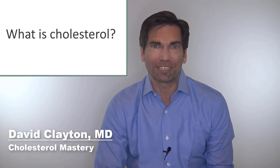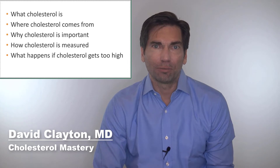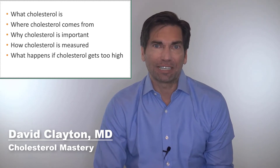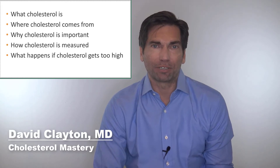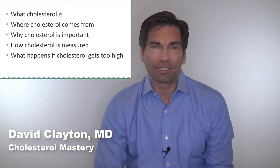Hi, I'm Dr. Dave Clayton, and today we're going to answer the question of what is cholesterol? We're going to explore where cholesterol comes from, what it is, why it's important, how it's measured, and also what happens when it goes too high. And if you're new to this channel, I'm Dr. Dave Clayton, and this is Cholesterol Mastery, where I teach you how to lower your cholesterol without taking medications.